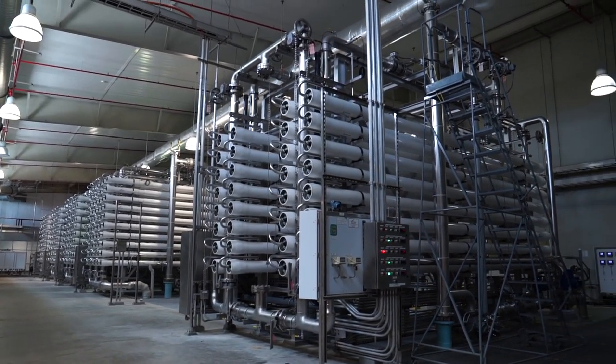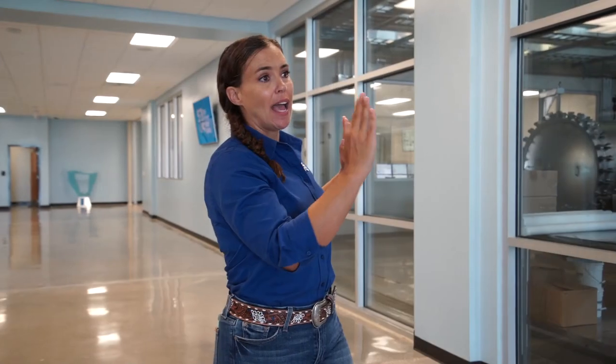All of the reverse osmosis equipment behind glass allows us to have this beautiful, quiet tour corridor where you can actually hear what I'm saying.